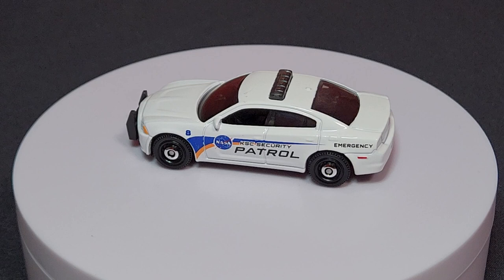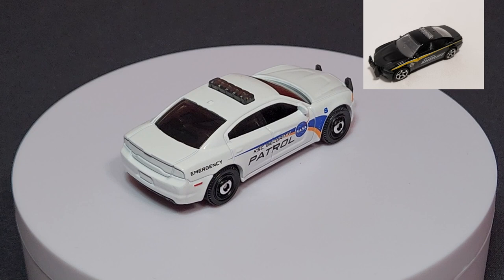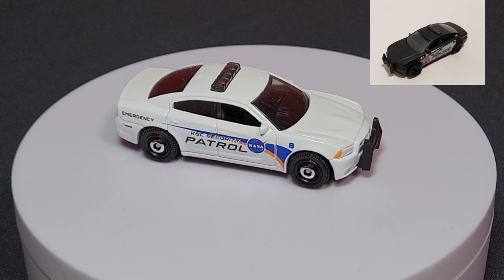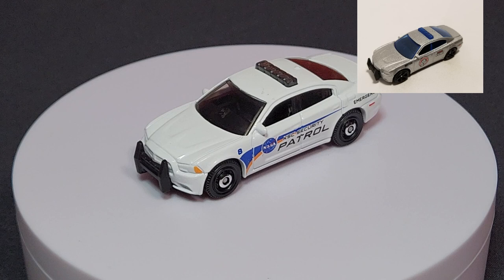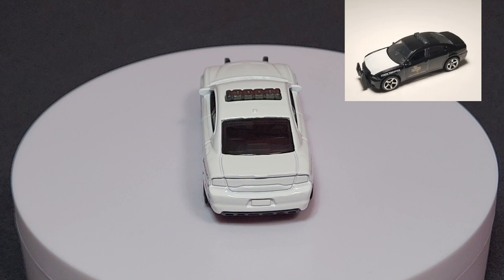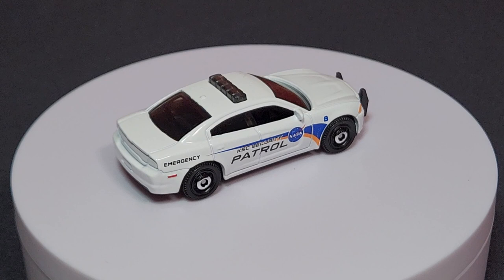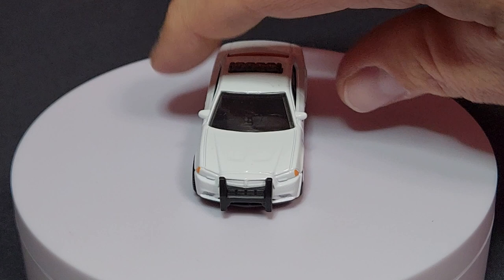Next — the Dodge Charger Pursuit, number 86 of 100. This one is looking money. I think the disc hub wheel is a perfect choice for this casting — I wasn't sure it would look good on the Charger, but it looks very utilitarian, exactly what you'd expect from a police car. This is in NASA Security deco. The casting was modified a while ago to integrate the light bar. No full front and rear tampos, but it does have little corner lights on the side. I wish they could have done that on the premium version.